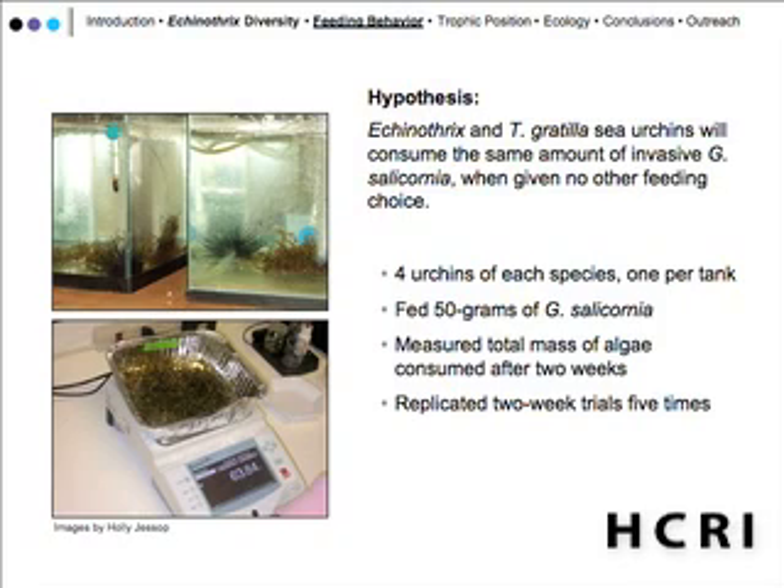What we did first was the tank experiment. We did a no-choice feeding experiment of two Echinothrix species and Trypneustes gratilla on Gracilaria silicornia. In this experiment, we had four sea urchins of each species, one urchin per tank.